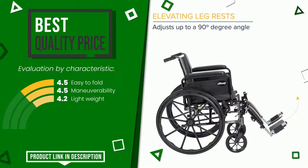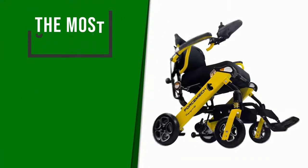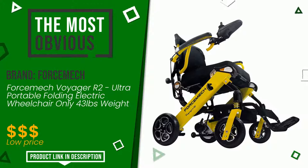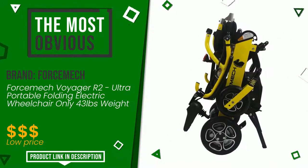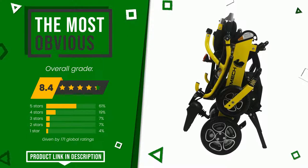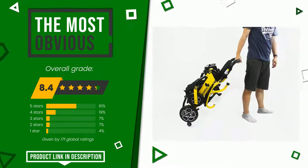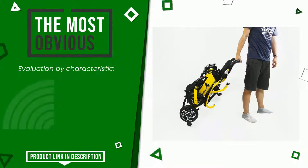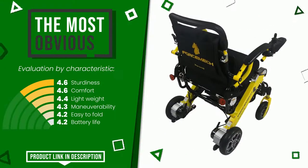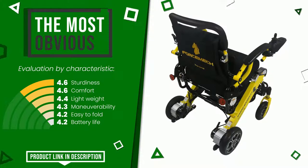The final rating assigned to this Forcemeach article is 8.4 out of 10. It is the most discounted of this selection; its functionalities are sturdiness, comfort, lightweight, maneuverability, easy to fold, and battery life. If you would like more information and would like to know the price of this item, click the link at the bottom of the video description.